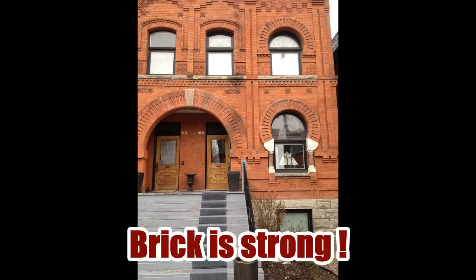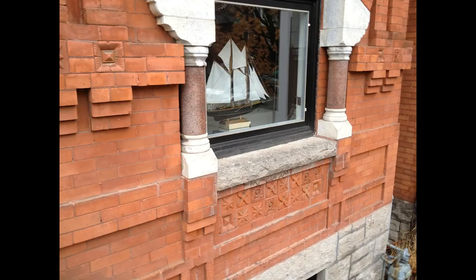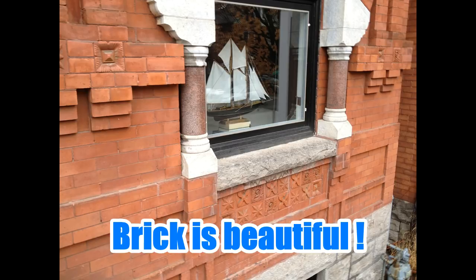Brick is one of the most durable exterior claddings for a structure, but everything has its weaknesses.